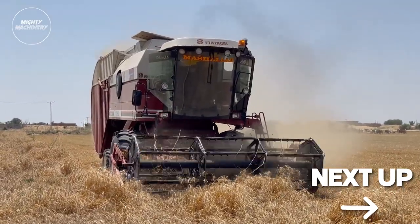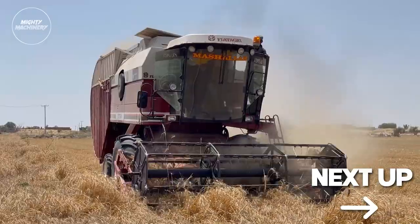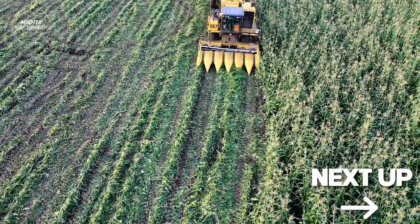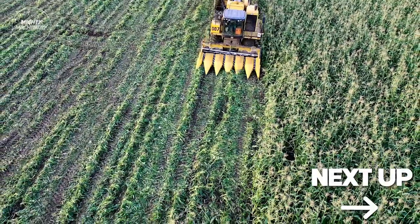These cutting-edge marvels are not just farming, they're a glimpse into the future itself. Buckle up and stay tuned because you're about to witness agriculture like never before, and trust me, it's an adventure you won't want to miss.